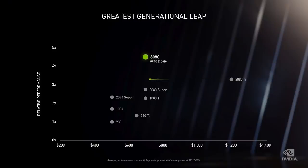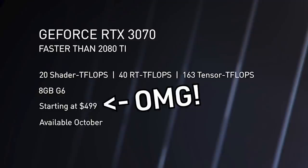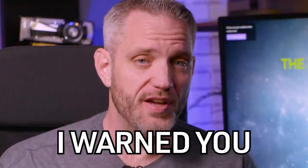We are seeing the 70 series card be faster than a 2080 Ti at $499. I warned you guys over the last couple of months: don't buy yet, wait — unless you absolutely have to buy now. I feel really bad for people that just bought a 2080 Ti for at least $1,000, potentially $1,200 or more. The 2080 Ti cards I have in Nebula were $1,500 apiece.